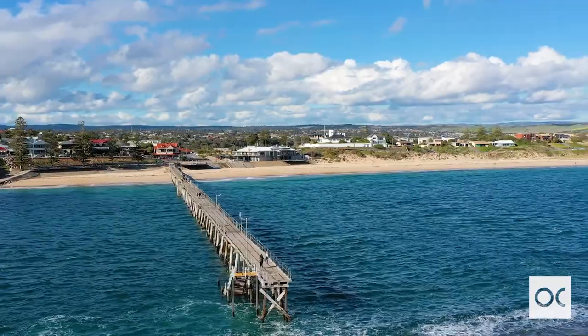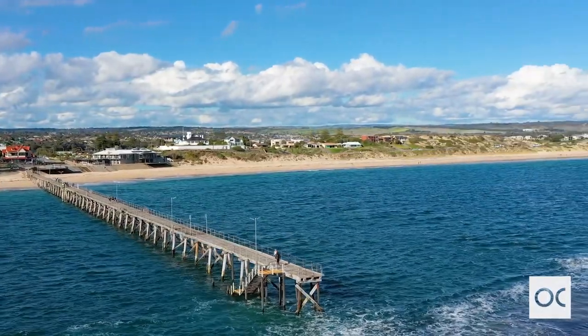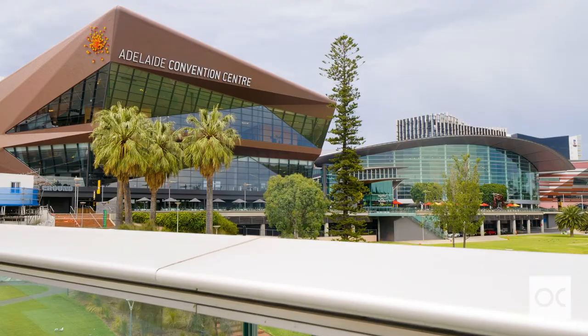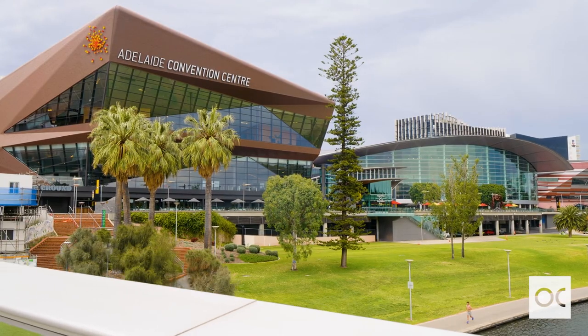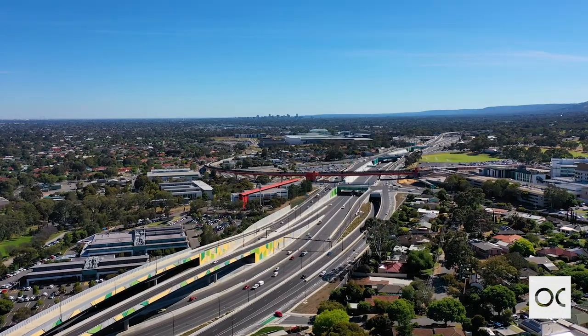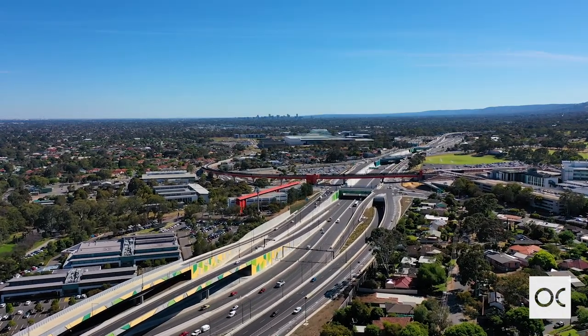Breathe in the fresh coastal air, take in the spectacular sunsets, endless summer days and the magnificent winter weather. Just 40 minutes from Adelaide CBD and 15 minutes from the beautiful McLaren Vale wineries and sensational restaurants on offer within the region.